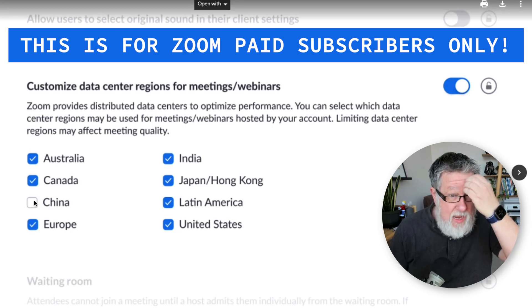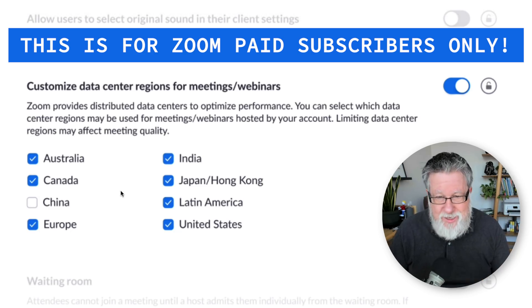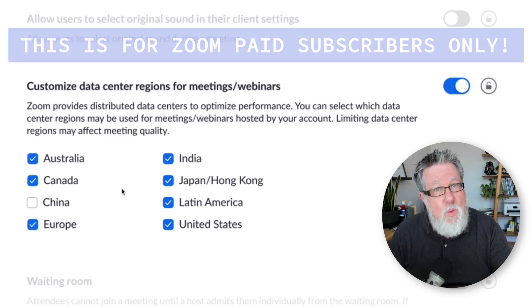You can see here that you can uncheck different regions, and they've unchecked China for us, as so many people are going to want to do that. You have to recognize that depending on where your meetings are happening, it might degrade your service, because each of these servers load balances depending on where the calls are coming from and what's happening with internet traffic. Zoom has this web of different servers and data centers they use to process information and keep everything running smoothly. If you disable one, it could potentially degrade your service — you might see lower quality video or audio attenuation and delay.